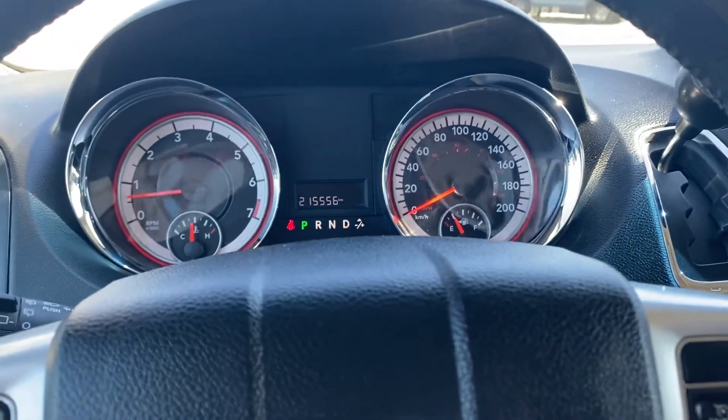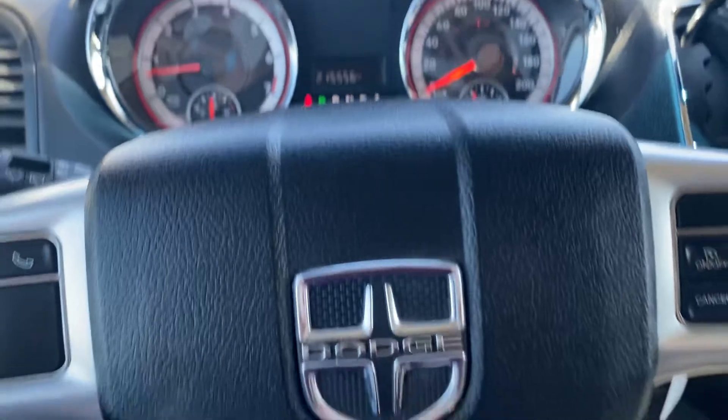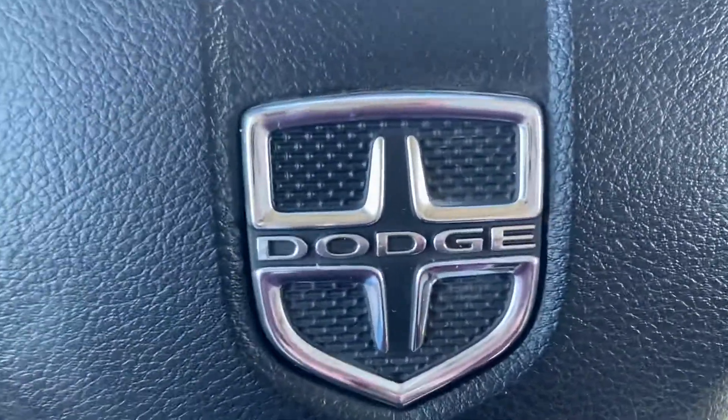It's a nice van — you can fold the seats all the way down flat, it has remote start, and DVD players. Come check it out at Country Ford in Wilkie.